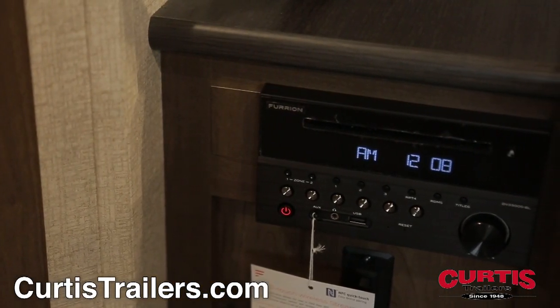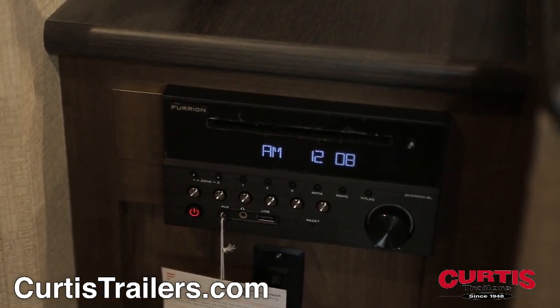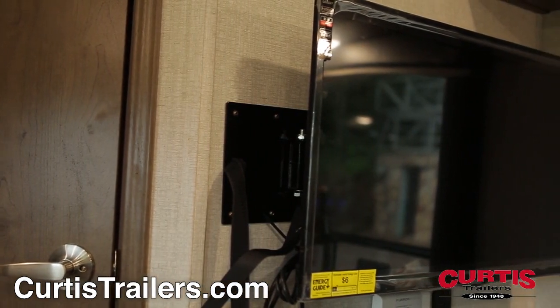Enjoy your new entertainment center that features a Bluetooth-enabled CD/DVD sound system and a fold-away HDTV.